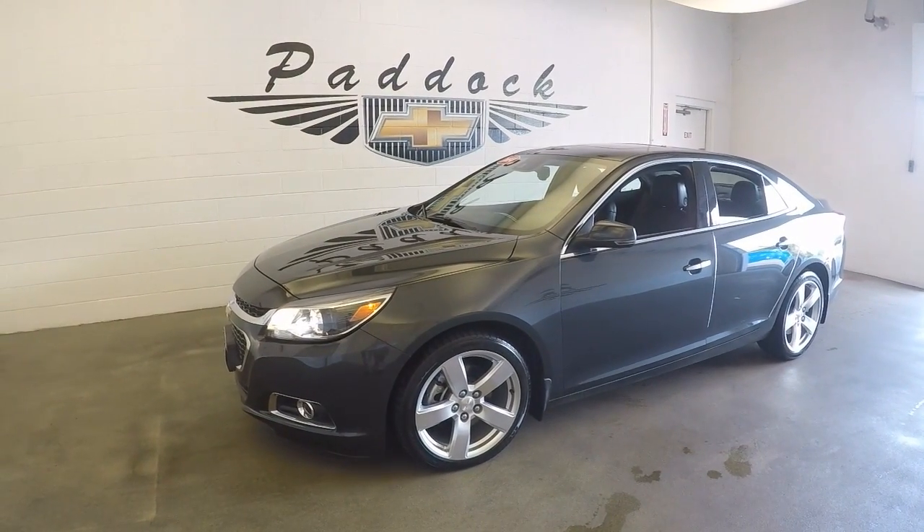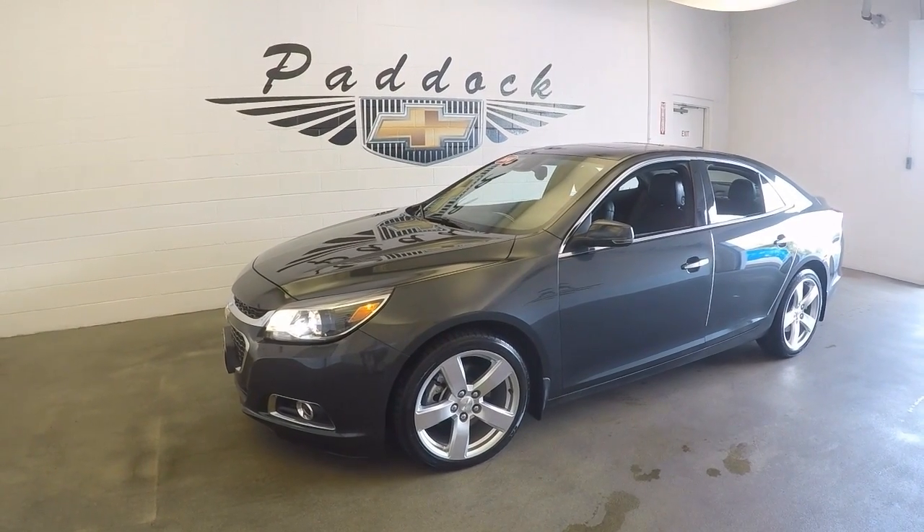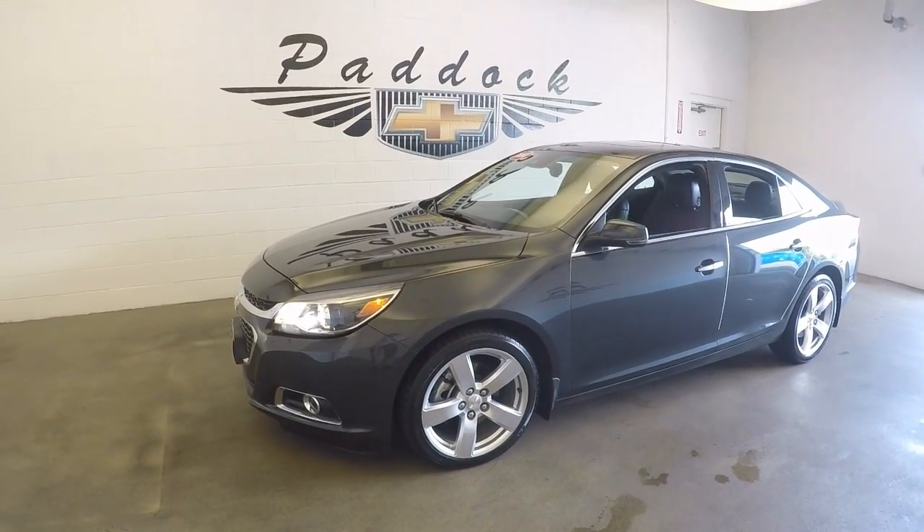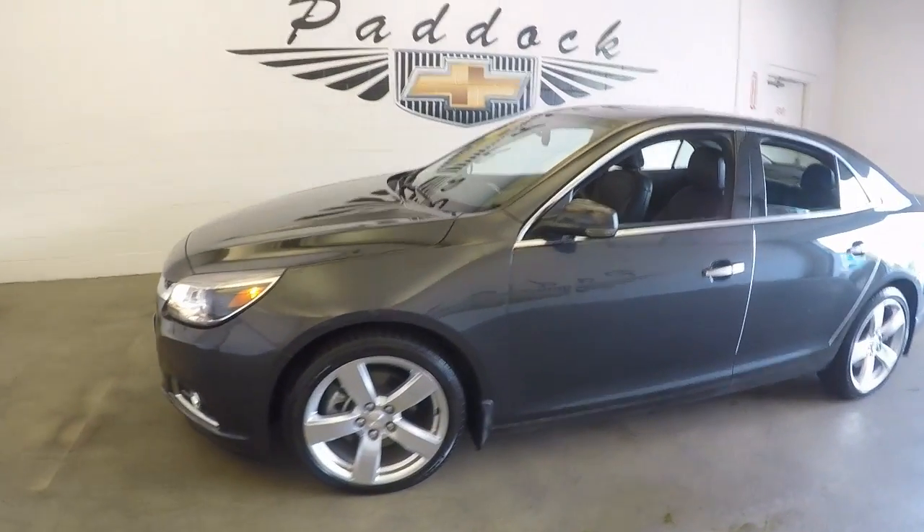2014 Chevy Malibu Turbo, stock number P4730. This is a 2014 Chevy Malibu Turbo — fully loaded.